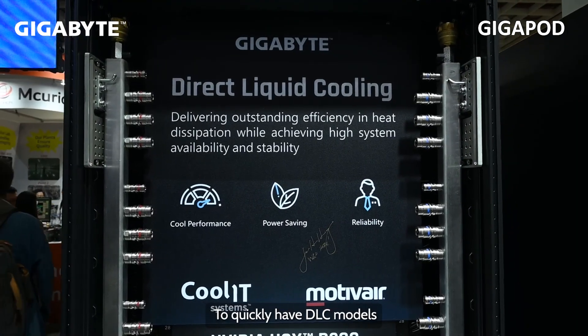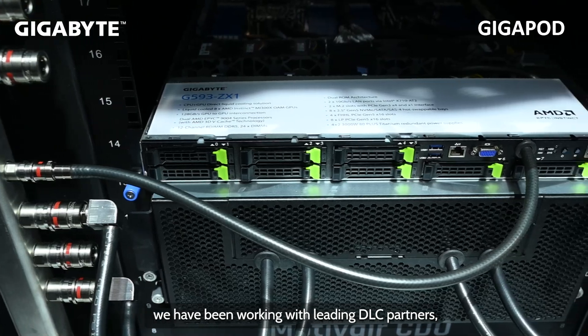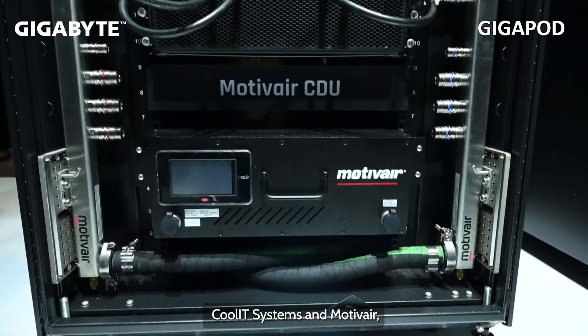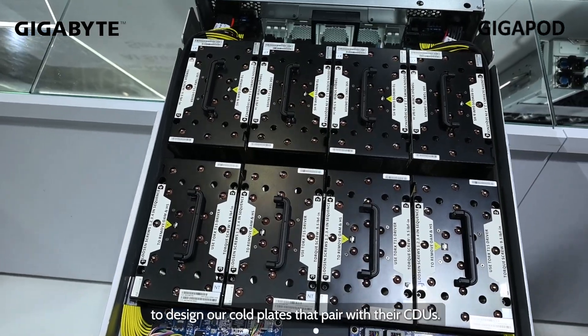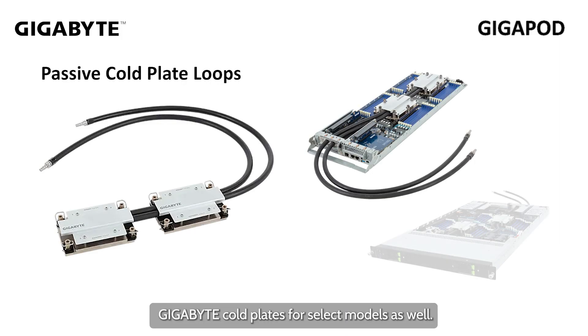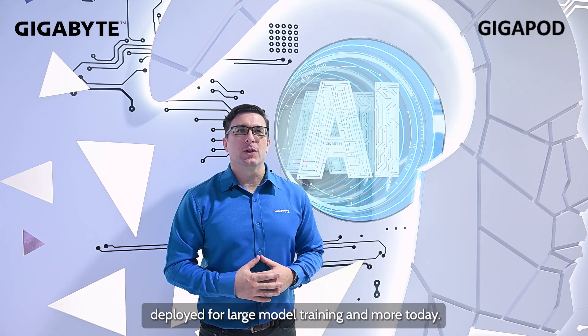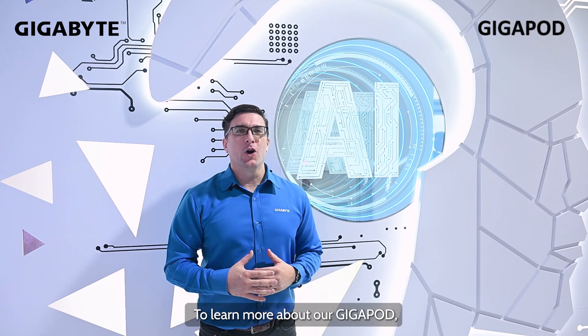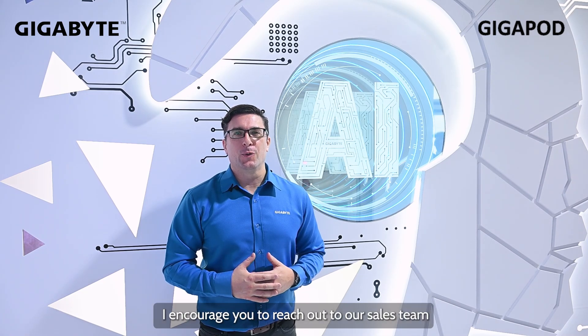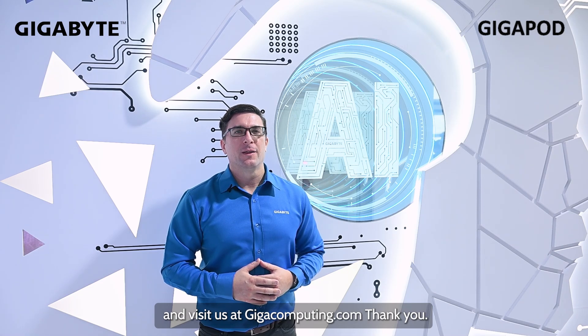To quickly have DLC models ready for different regions and customers, we have been working with leading DLC partners CoolIT Systems and Motivare to design our cold plates that pair with their CDUs. In-house, we have also made Gigabyte cold plates for select models. Gigabyte has a rack-scale infrastructure that can be deployed for large model training and more today. To learn more about our Gigapod, I encourage you to reach out to our sales team and visit us at gigacomputing.com. Thank you.